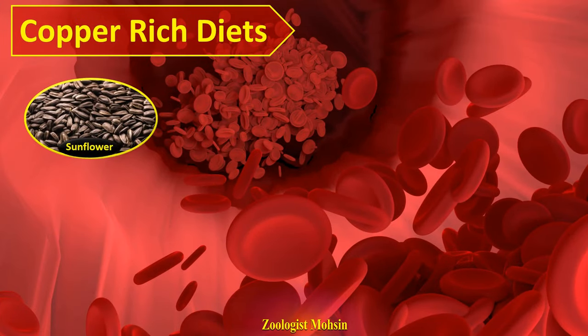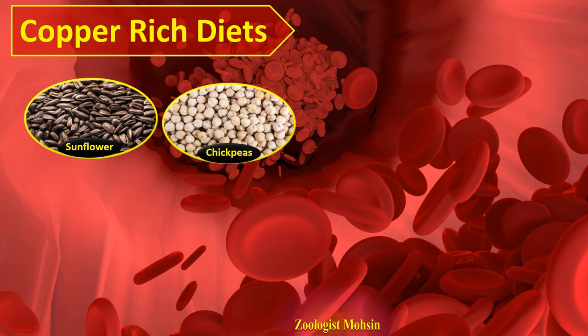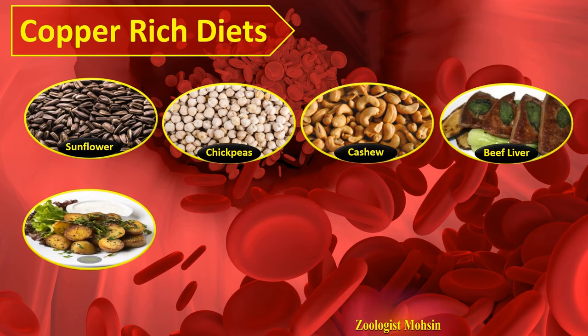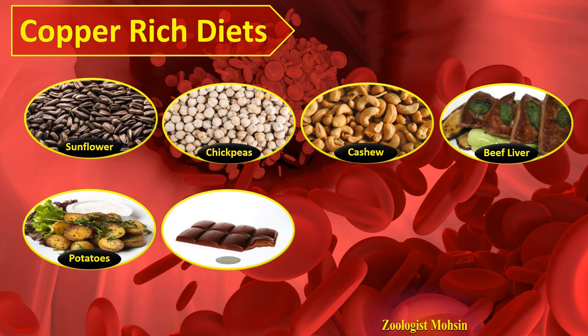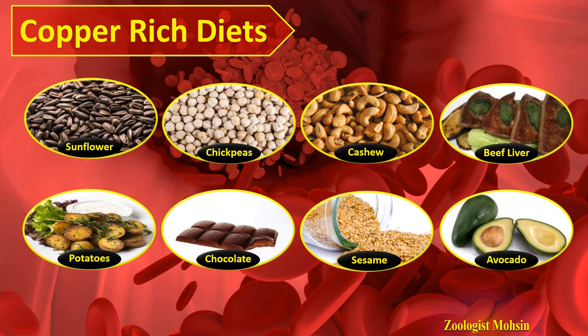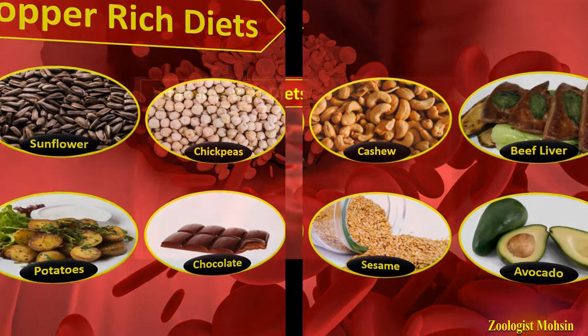Foods rich in copper include sunflower seeds, chickpeas, cashews, beef liver, baked potatoes, chocolate, sesame seeds, and avocado. These foods help you gain copper in the body, which will definitely enhance production of red blood cells.